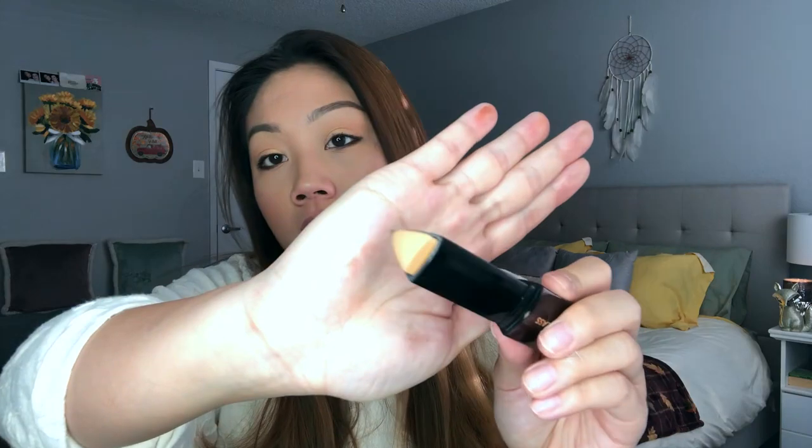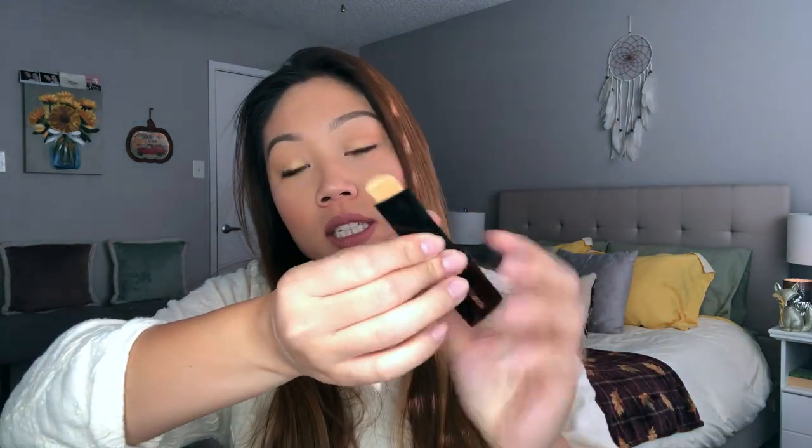I want to talk about a foundation, and you may have seen this coming. This is the Hourglass Vanish Stick Foundation. It's not even really a new foundation to my collection. I've used it in several videos. I've had this for almost two years at this point. I have the shade Golden. It's definitely more of my summer shade, and in the winter it's actually still a little bit too yellow for me, but I make it work. In the winter I have to absolutely mix it with something.